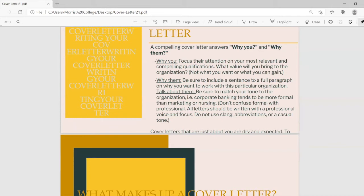For 'why them,' include a sentence to a full paragraph on why you want to work with this particular organization. Be sure to match your tone to the organization — corporate tends to be more formal than marketing or nursing, so adjust accordingly. You want to show that you know about the company or organization you are applying to and that you are appealing specifically to that employer.